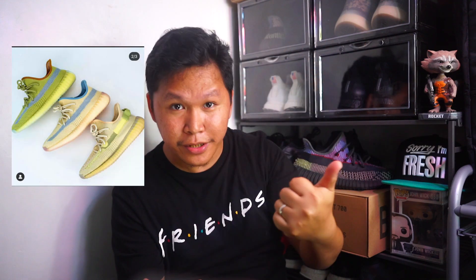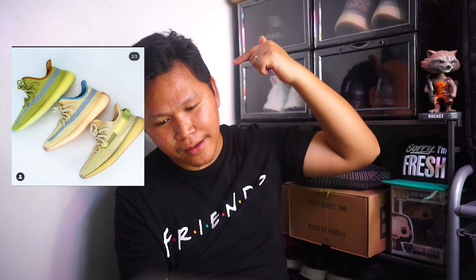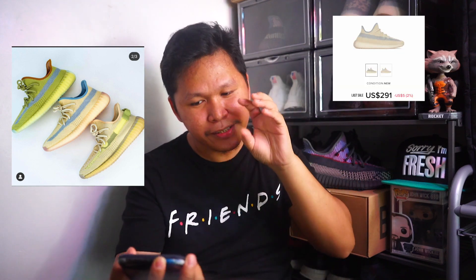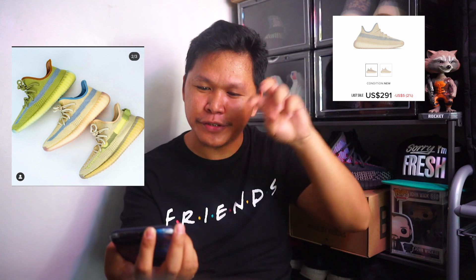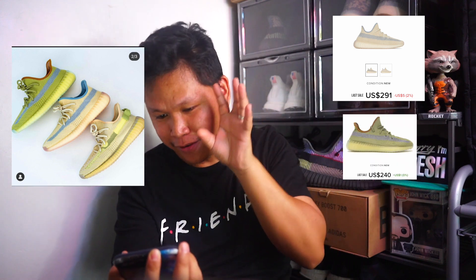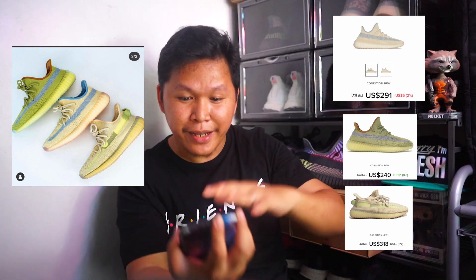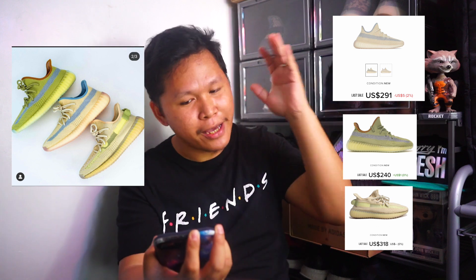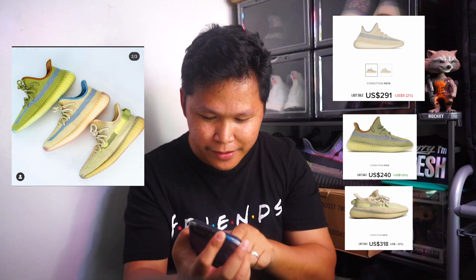Now let's talk about the three yellow colorways: Marsh, released in February; Linen, released in April; and Flax. If I'm going to rank them, number one would be the Linen — I like that nice cool butter-yellow tone. If I want something stronger, I'd go Marsh, and last would be Flax. I saw a lot of comments saying Flax is underrated, but comparing the three, Linen is the best, then Marsh, then Flax.